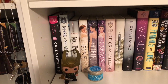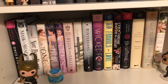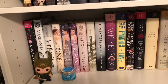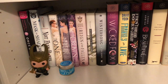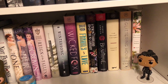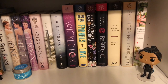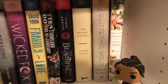Starting off we have Once and Future, Mask of Shadows, and Not Even Bones. Then my Kiera Cass collection: The One, The Heir, and The Crown — I really need to get the first two books because I love this series. Then Reign of the Fallen, An Unkindness of Magicians, Winter Song, and then my Book of the Month books: Wicked Fox, Frankly in Love, The Ten Thousand Doors of January, The Beautiful, The Secret History, The Glittering Hour, and The Lesser Bohemians by Eimear McBride.